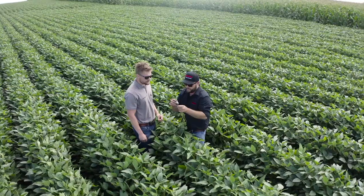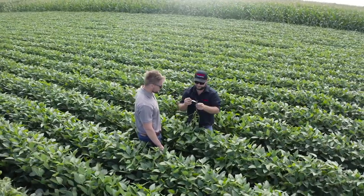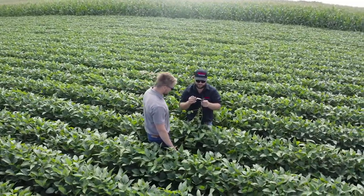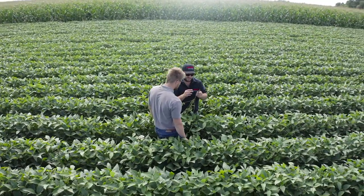At the Ag Vision Farm here in Downs, Illinois, we highlight different farming practices and relate how they are beneficial to each and every customer that visits the site, regardless of your geography. The Ag Vision Farm's overall goal is to represent its own name. We at Horsch have a vision to provide you with a practical, systematic approach to gaining more profitability and adding to your bottom line.